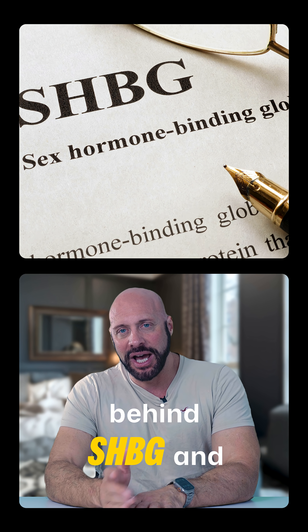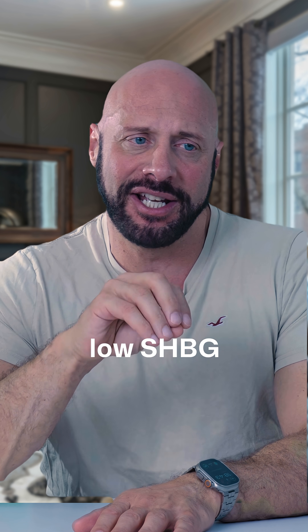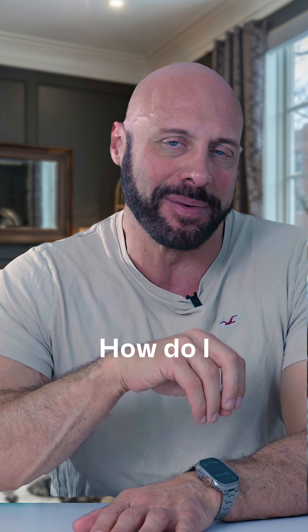So what's the truth behind SHBG and free testosterone? Often you'll hear guys say, I've got low SHBG — how do I raise it? Or I've got high SHBG — how do I lower it?